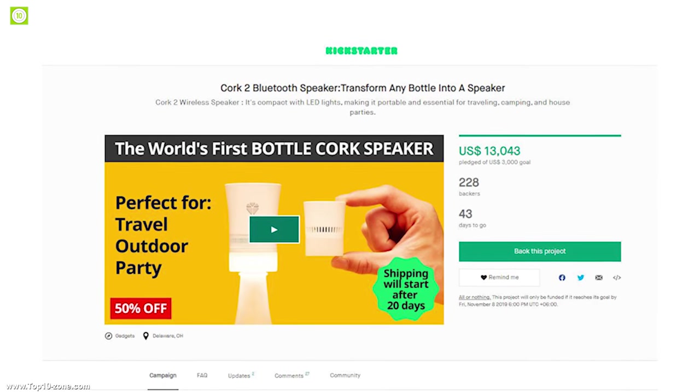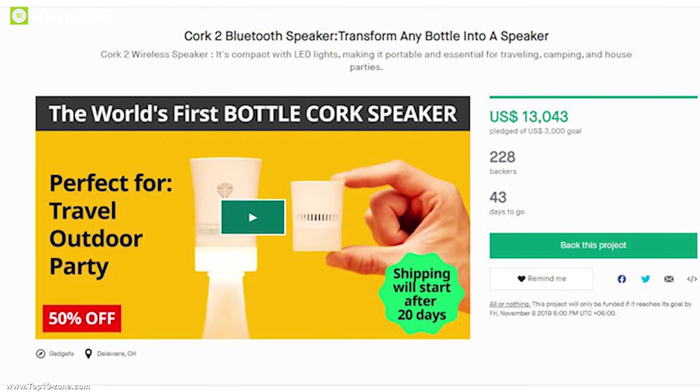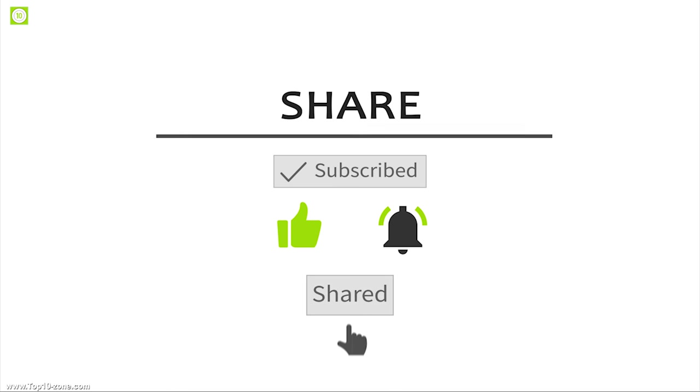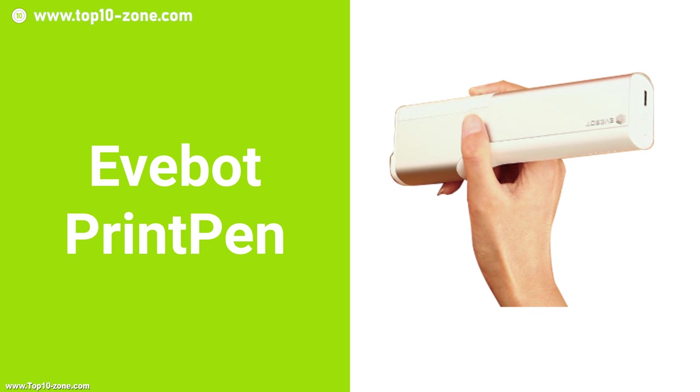This device is currently running its crowdfunding campaign on Kickstarter and has raised over $11,000 US dollars.